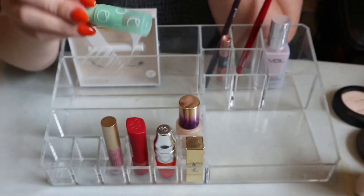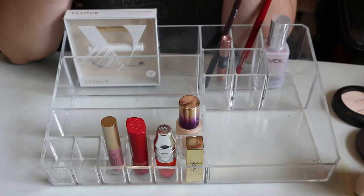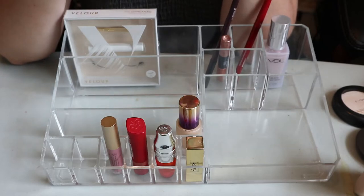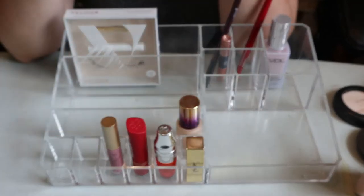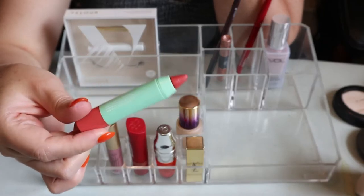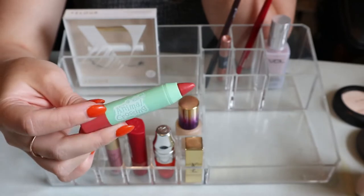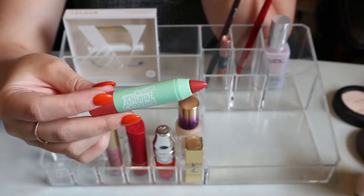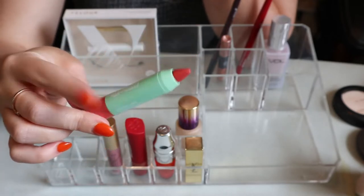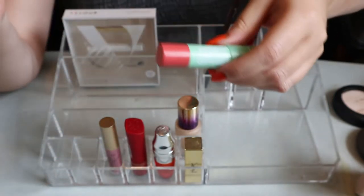The Color Pop Animal Crossing Lip Crayon in Orange Cutie - I didn't love the shade on my skin tone, but I didn't hate it either. I'm going to keep it because it's Animal Crossing and I have the whole collection. It was a nice summer product even if it's not my favorite of the duos.